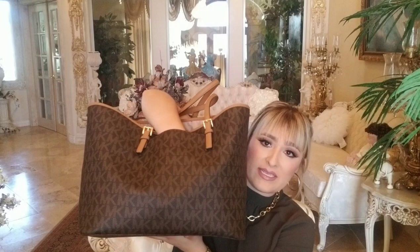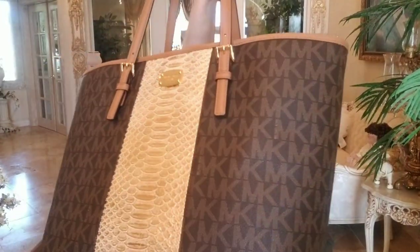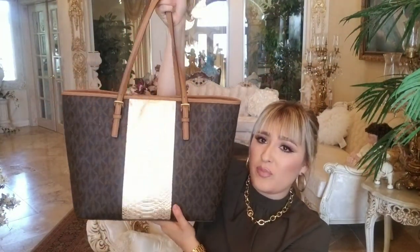I used it last week and it's still stuffed with so much stuff but it looks just like this. I love that it has the Michael Kors logo all over it. It has a beautiful, really deep pocket that goes all the way down — I always put my phone in that really big pocket. Then it has this beautiful python snake print in gold that looks like gold foil, it's so beautiful.